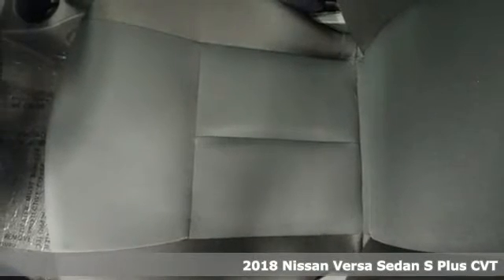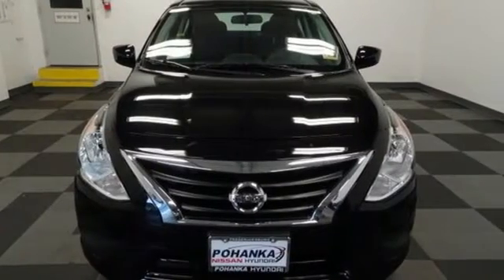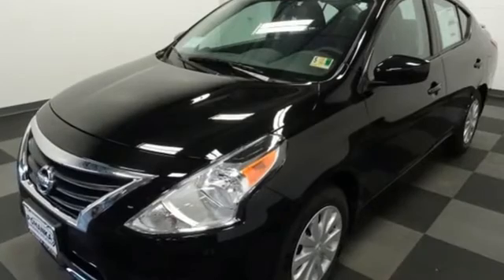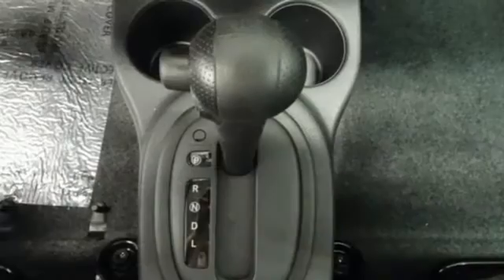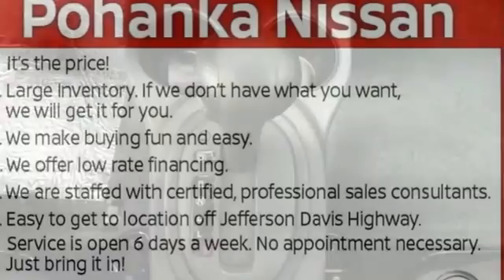It boasts an impressive list of features like these: auxiliary audio input, Bluetooth, manual tilting steering column, power mirrors, air conditioning, inline four-cylinder engine, rear lip spoiler, gas pressurized shocks, and continuously variable automatic transmission.